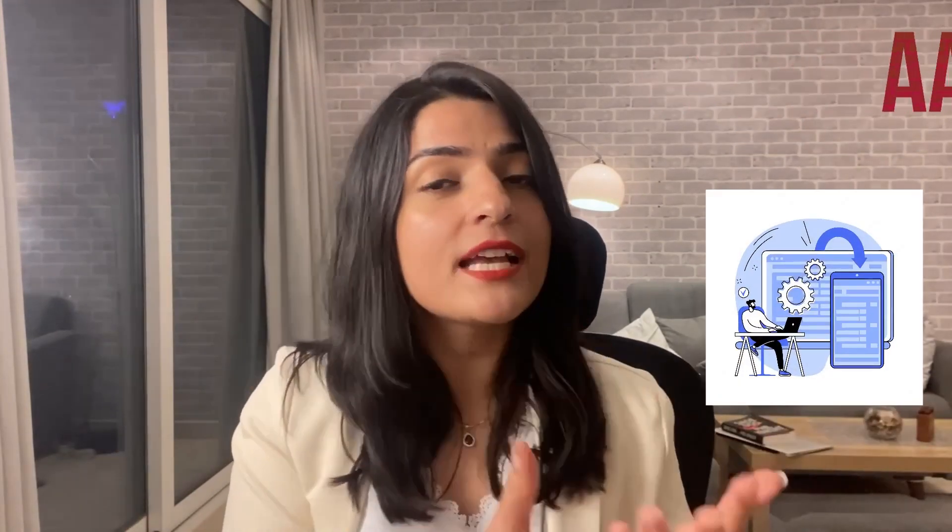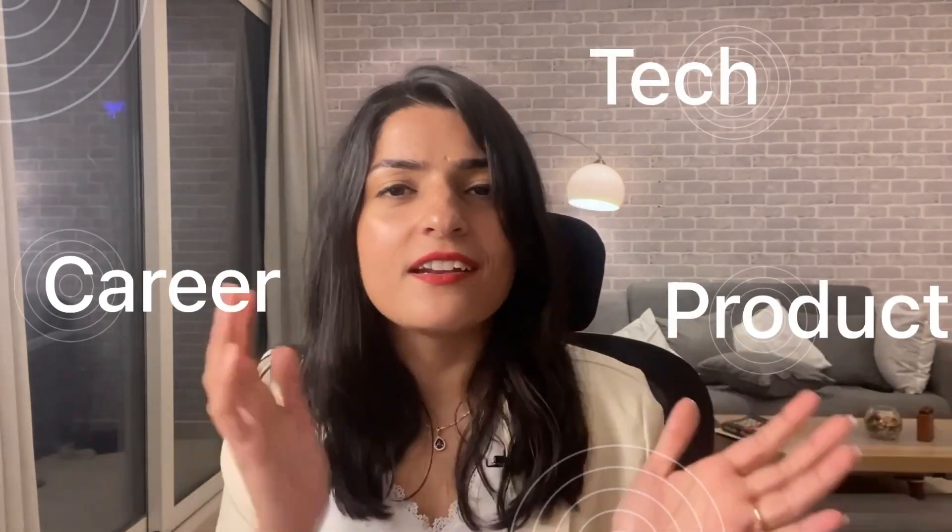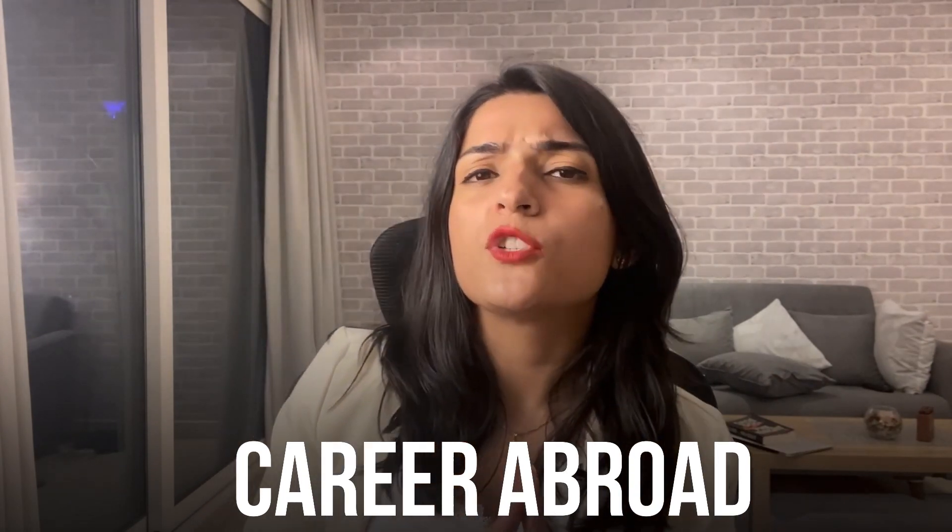Before we start, quick introductions for those of you who don't know me — hi, my name is Arushi. I have about six years of experience building tech products. I am a computer science engineer turned product manager, and in this channel I talk about all things career, tech, product, and general adulting in life.